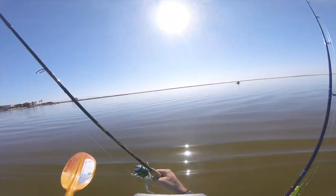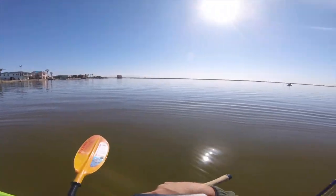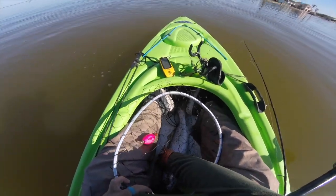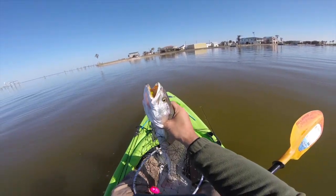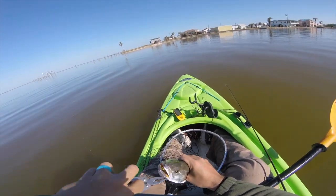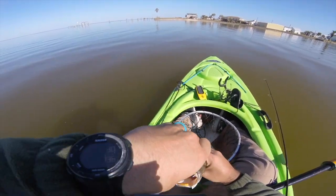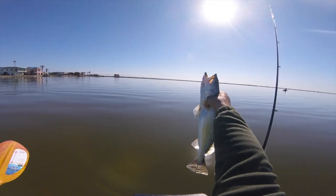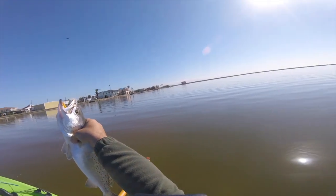Dude, he won't barely fit in the net! Look at this trout! I'm gonna have to start carrying a scale around — I don't care how long they are, let's see how fat they are. Look at that fish right there. Joey, I don't have a measuring stick, but if I had to guess he's at least 20 inches.